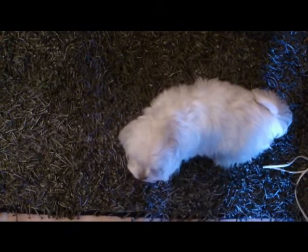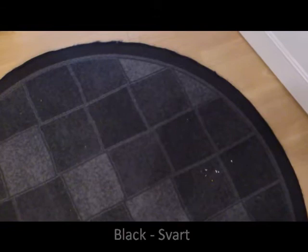Black — svart, svart, black. And gray — grå, gray. And this is a carpet — matta, matta, carpet.